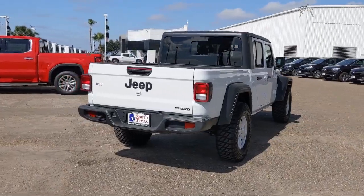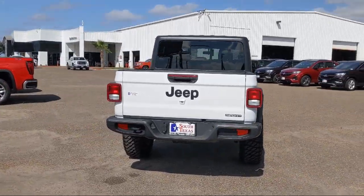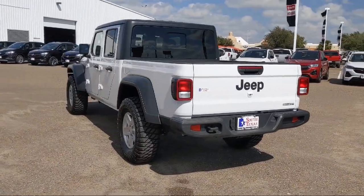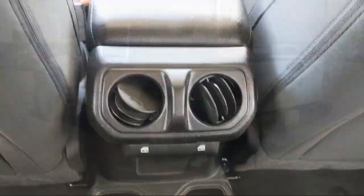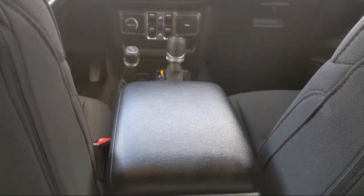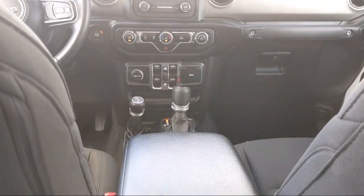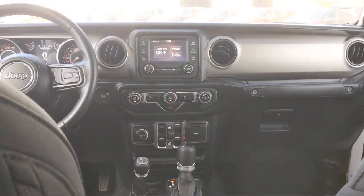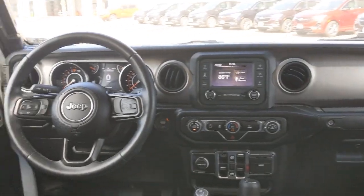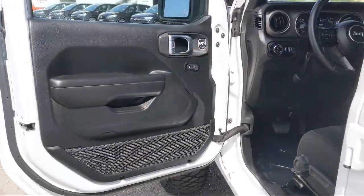Here at South Texas Buick GMC, we pride ourselves on providing a low-pressure, family-friendly car shopping experience for all of our customers. We stress honesty and integrity in our work. We are confident in our vehicles and we stand behind every sale that we make. South Texas Buick GMC — we're not the biggest, just the best. Come see us today at 4220 West Expressway 83 in McCown.